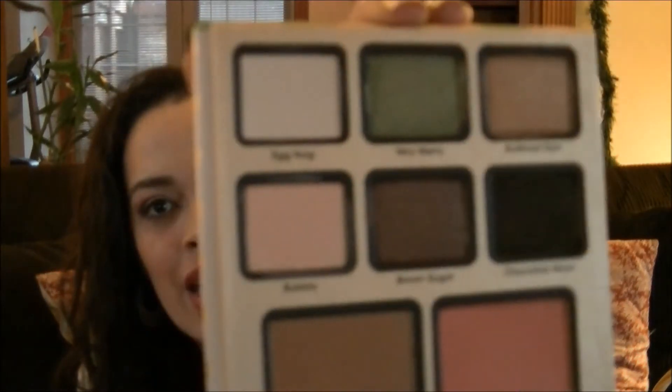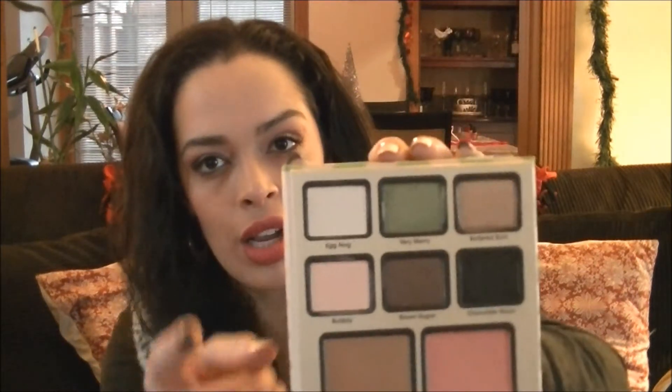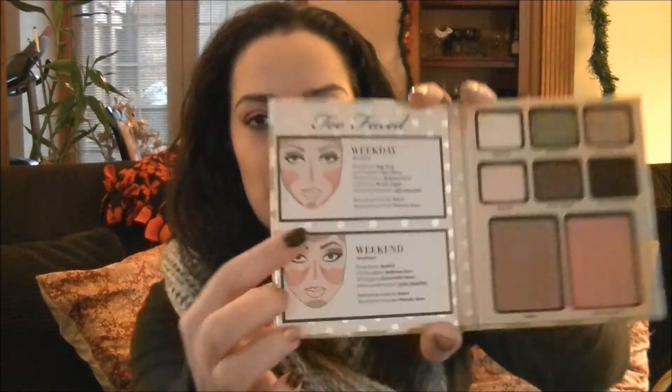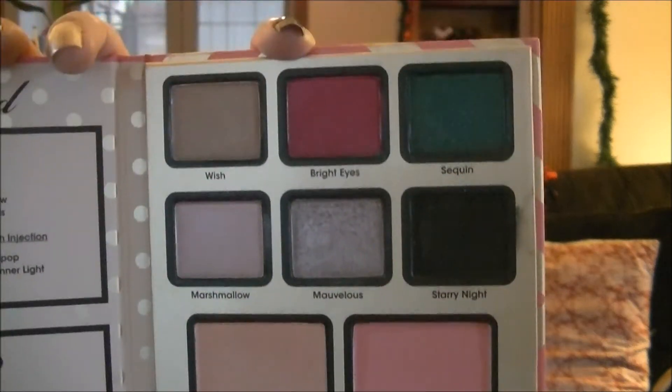I got the Too Faced 'Be Mary Be Bright' set — it came in a little clutch with a mascara in the middle. I picked both of them; I was going to do one each week anyway. This is the green one — beautiful, beautiful colors. It has a bronzer and blush, really pretty. These are all shimmery or sparkly, and that top right one, 'Eggnog,' is just a whitish cream matte. Then there's 'Be Bright' with the pink chevron — just beautiful, so so pretty.